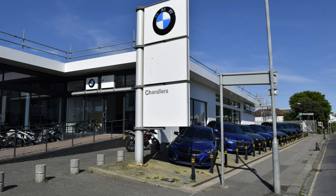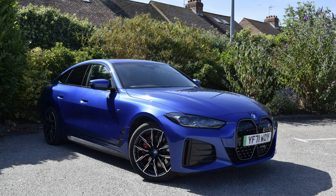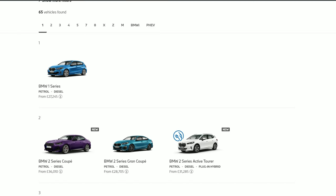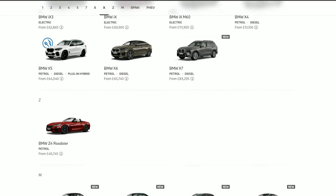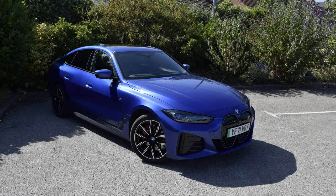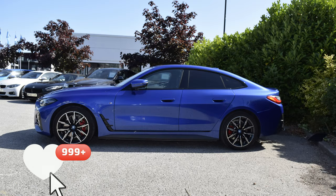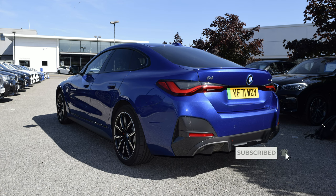Big thank you to Chisholm's BMW in Brighton for providing this i4 for the video — contact details for them are in the description. Before you go, I have a question for you: now that we have a whole range of BMW cars to review for the channel, including the M range, tell me in the comments section which cars you would like to see reviewed next. If you enjoyed this video and want to see more like it, make sure to smash that like button and subscribe to the channel — it's totally free and it's the best way you can support this channel and help it to grow. I also have an Instagram, Facebook, and website, so make sure to check those out too — links in the description.